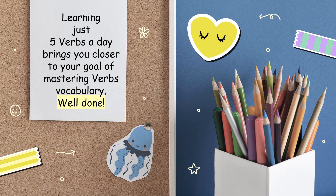Learning just five verbs a day brings you closer to your goal of mastering verbs vocabulary. Well done!